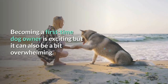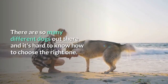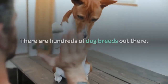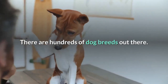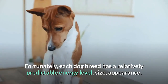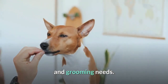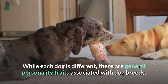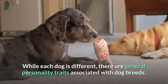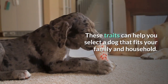Becoming a first-time dog owner is exciting but it can also be a bit overwhelming. There are so many different dogs out there and it's hard to know how to choose the right one. There are hundreds of dog breeds out there. Fortunately, each dog breed has a relatively predictable energy level, size, appearance, and grooming needs. While each dog is different, there are general personality traits associated with dog breeds. These traits can help you select a dog that fits your family and household.